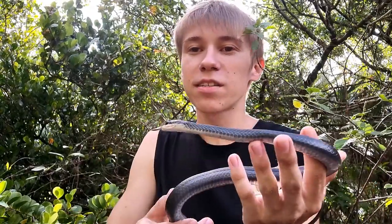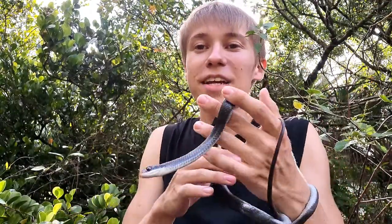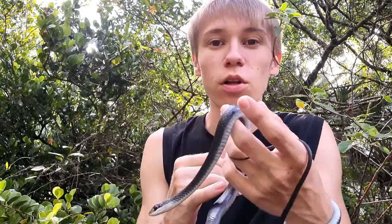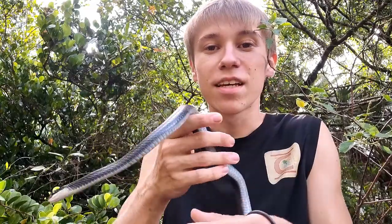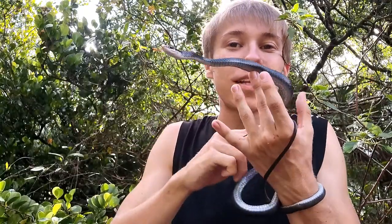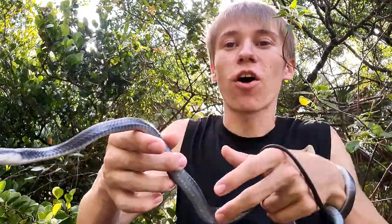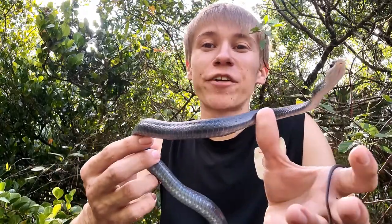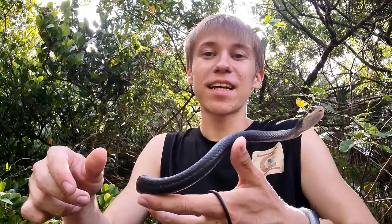Their diet mostly consists of lizards, but they can also take down small mammals, frogs, and even other snakes, including venomous snakes. These are an extremely beneficial snake to have in your backyard because they can eat a variety of pest species you probably don't want around your house. Unfortunately, I know a lot of people will actively seek these Black Racers out and try to kill them, but I cannot stress enough how important they are to the environment.